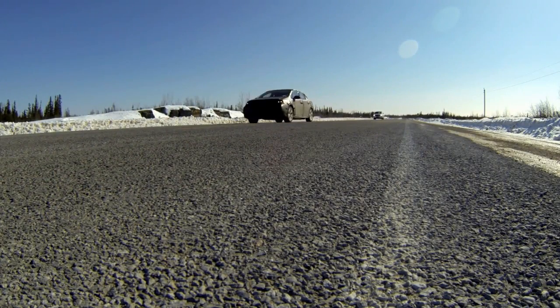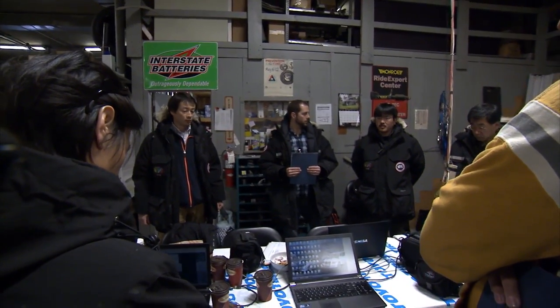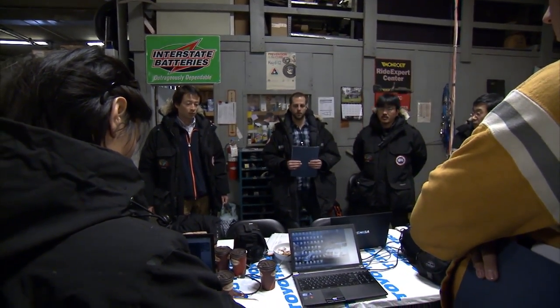Today we're going to go to the ice road. There are bumps and cracks and maybe some icing. So please keep distance between the vehicles. Be safe.